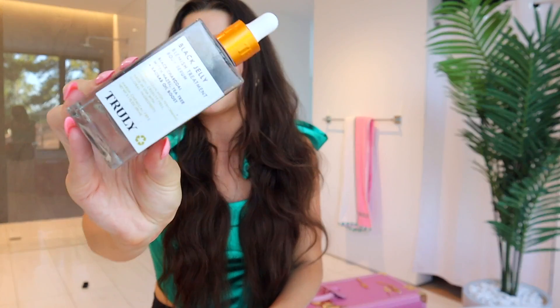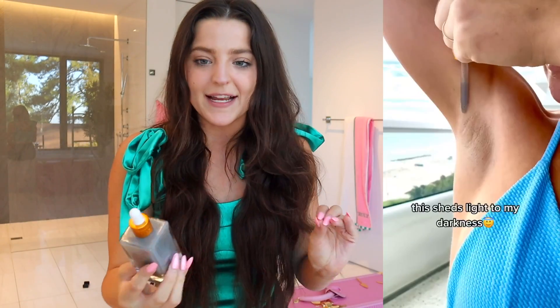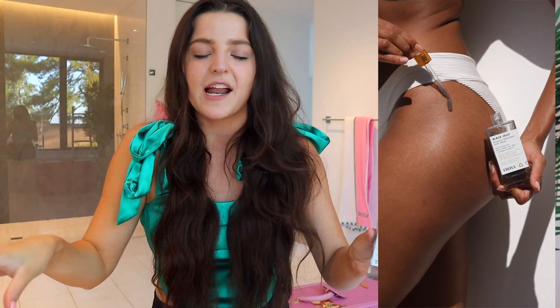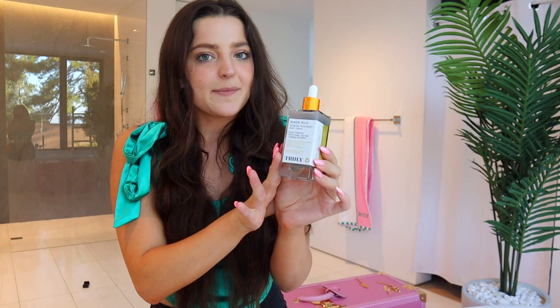Now we're moving into out-of-shower products — one is a face product and the other two are body care. The next step of my routine is the Black Jelly Blemish Treatment Body Serum. It has black charcoal and witch hazel, which are very acne-preventing ingredients, plus tea tree oil to combat ingrown hairs and soothe the skin overall. I use this anywhere I'm experiencing body acne or ingrown hairs — on my back or bikini line. I use about three to five drops on whichever area and apply it about four to five times a week, though you can use it every day.